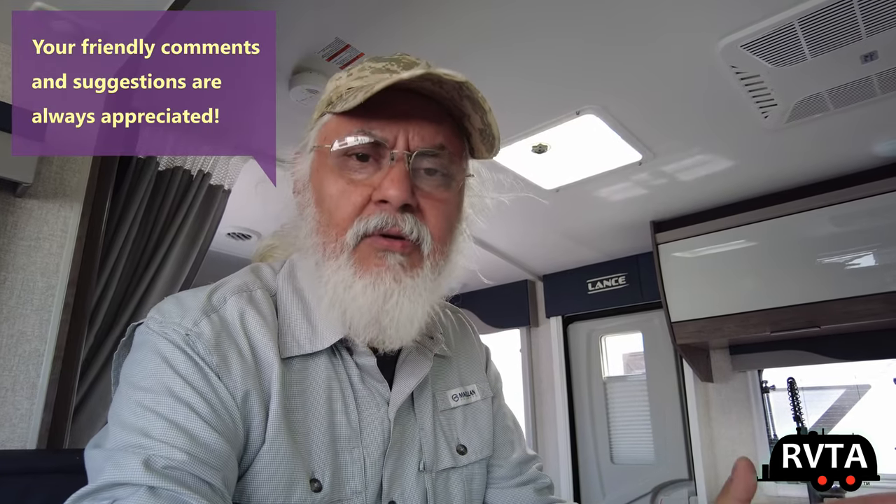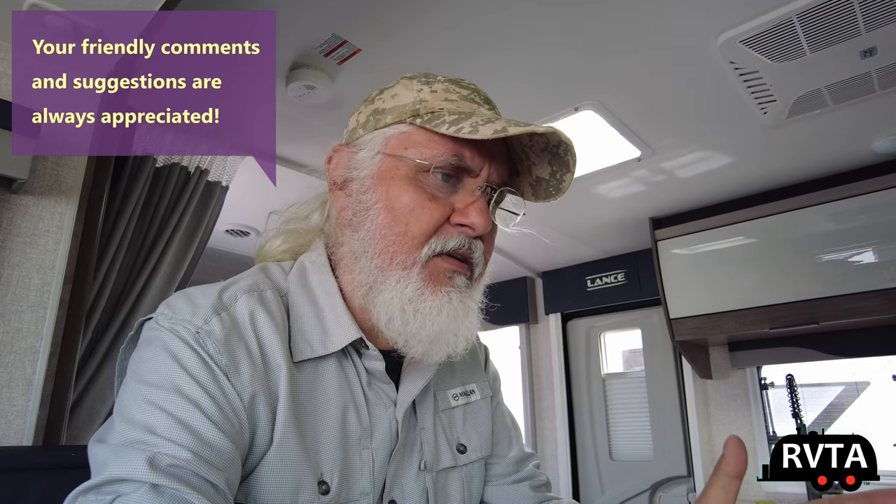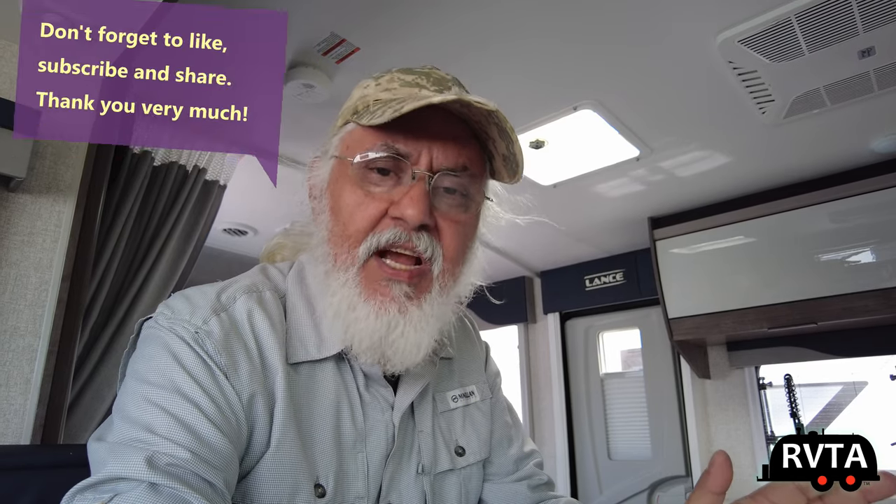Thanks for watching RV and Travel Adventures. My name is Jesus Manuel Menagarza. Today I checked out a 2022 Lance 1985 Murphy bed travel trailer — a very nice, easy to tow unit for most trucks and large SUVs. If you have any comments, questions, or suggestions, leave them below. Don't forget to like, subscribe, share, and ring the bell for future notifications.